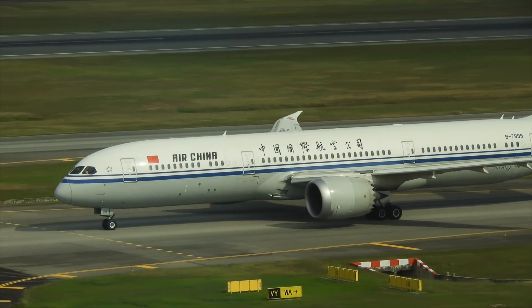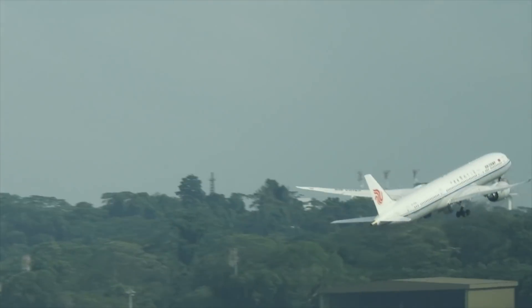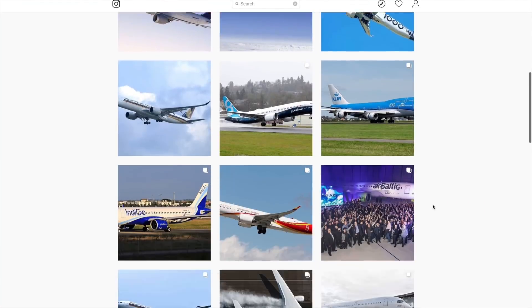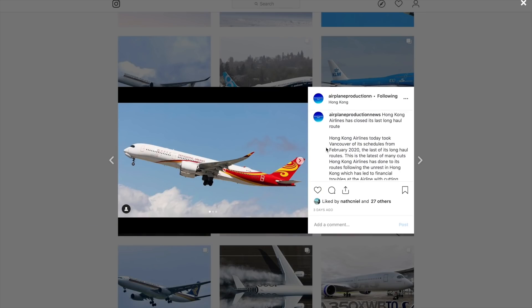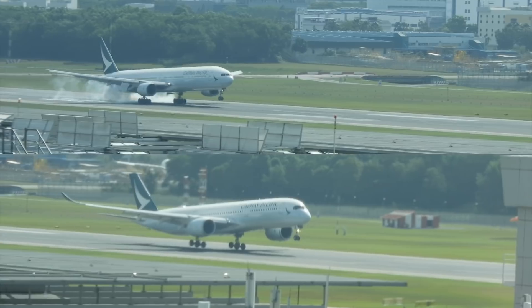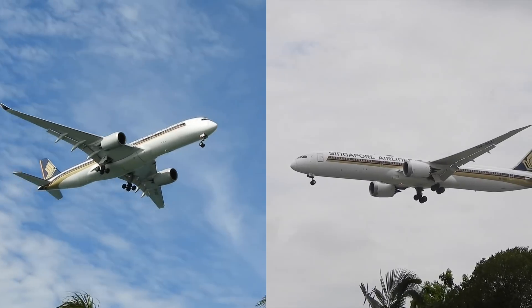Firstly, let's have a look at the current 787 family. But before we do, just a quick shoutout to the Airplane Productions Instagram page, the new home for all future aviation news updates. Follow us there to be updated on the latest in the aviation industry. If you are new to the channel, a warm welcome — do consider subscribing for more great detailed aviation analysis and epic comparisons on the way.